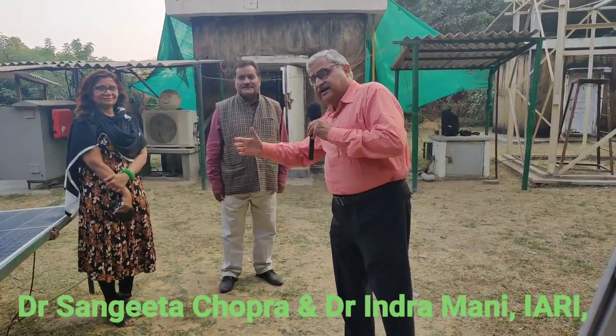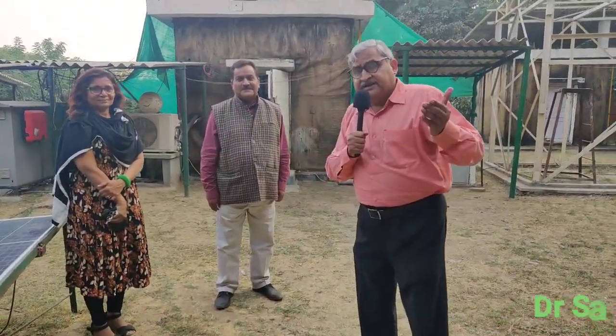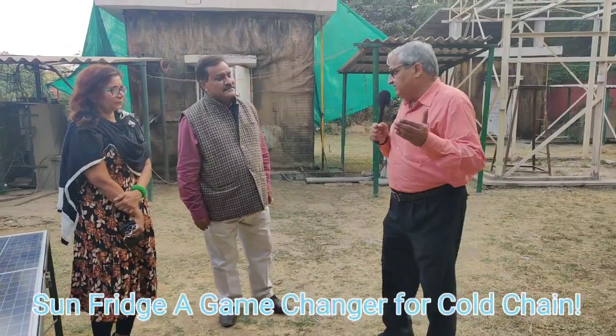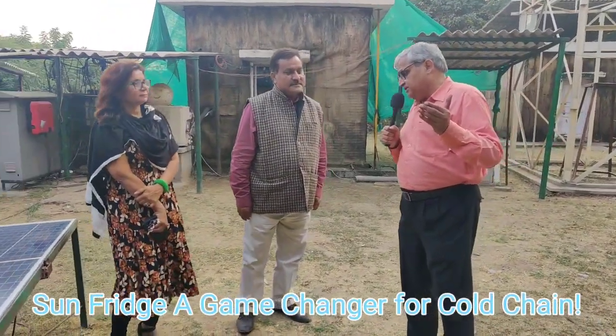I have with me Dr. Indramani, who is the head of farm engineering, and Dr. Sangeeta, who has developed this grid-less, battery-less refrigerator. Dr. Indramani, please tell me what this refrigerator is and how does it work?